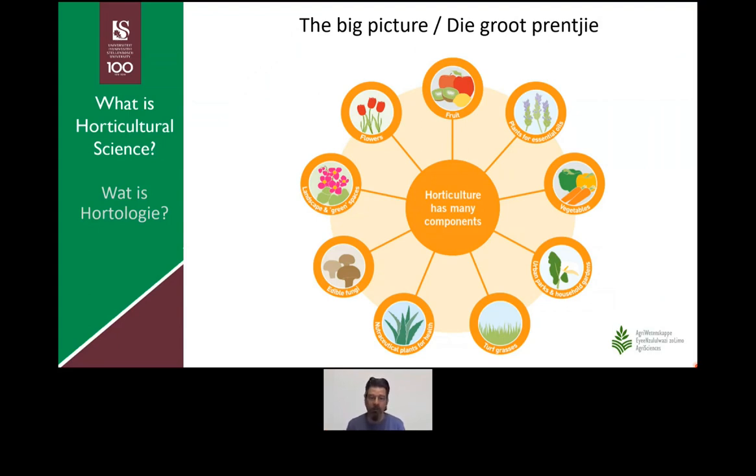Our department focuses on two big groupings that are really important in South Africa in terms of export, earning money, and in particular job opportunities for you. The two that we focus on are the production of flowers, in particular cut flowers, as well as fruit.